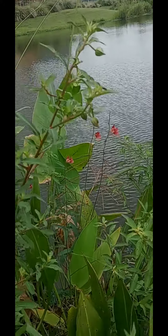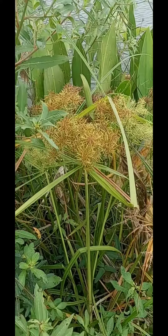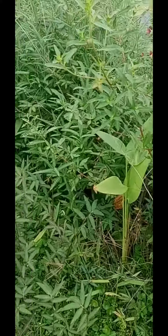It's growing in there with the arrowhead-looking pickerel weed and yellow nutsedge and a few other things. There's a fern.